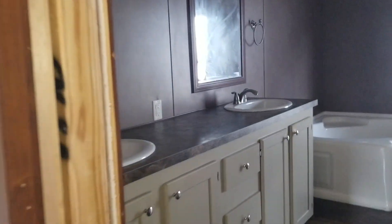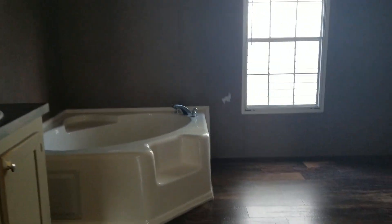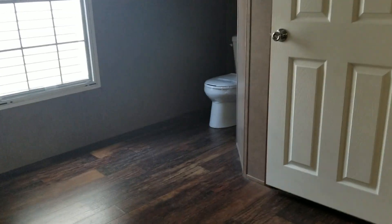This is your master bedroom here — it's going to be about 14x16. It's a double vanity, corner tub. It's going to be your closet over here.